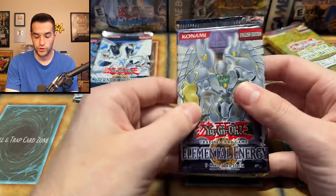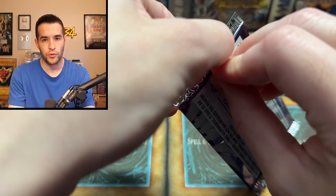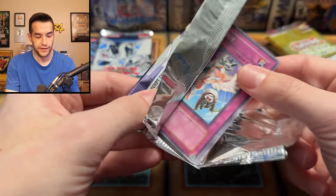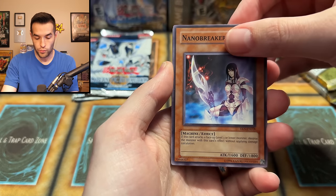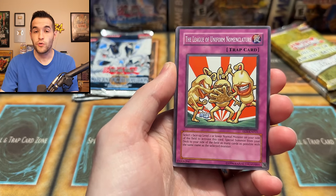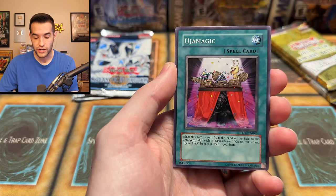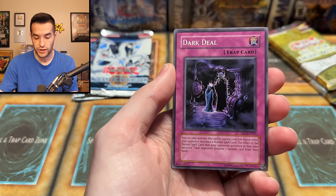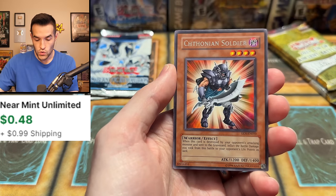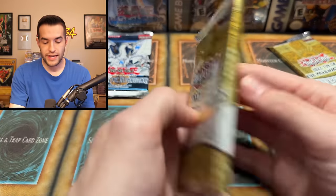Saving Shadow of Infinity for later — first, Elemental Energy, because that's where the Shining Flare Wingman lives. Can we pull it? I don't think I've ever pulled a Shining Flare Wingman, even an Ultra Rare. We pull Nano Breaker, Feather Wind, League of Uniform Nomenclature, V-Tiger Jet, Weed Out, Infernal Incinerator, and the final card is — Chaz! Why are you showing up, Chaz? Nobody likes your cards.